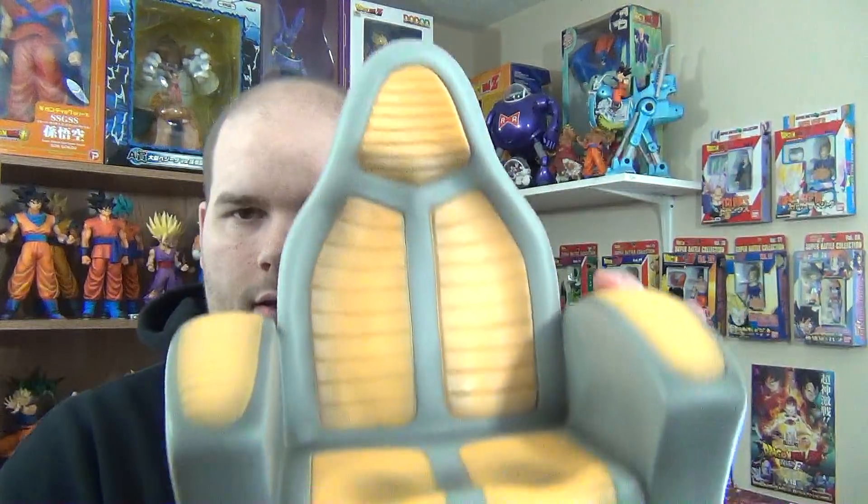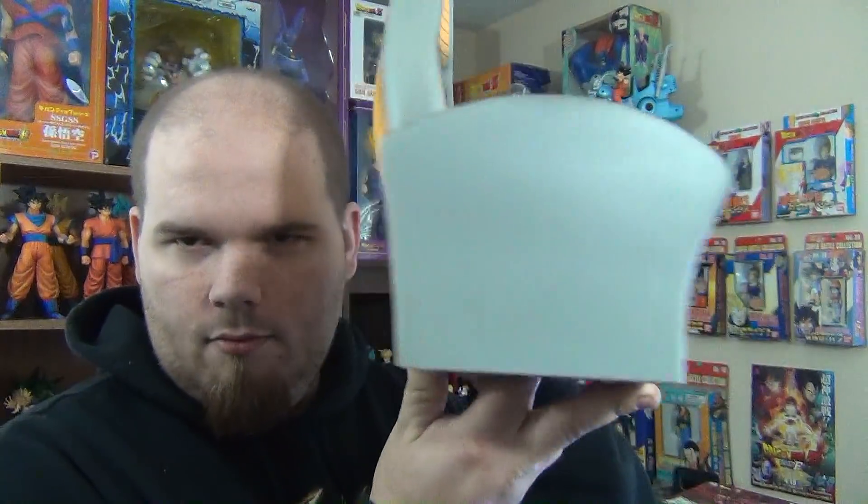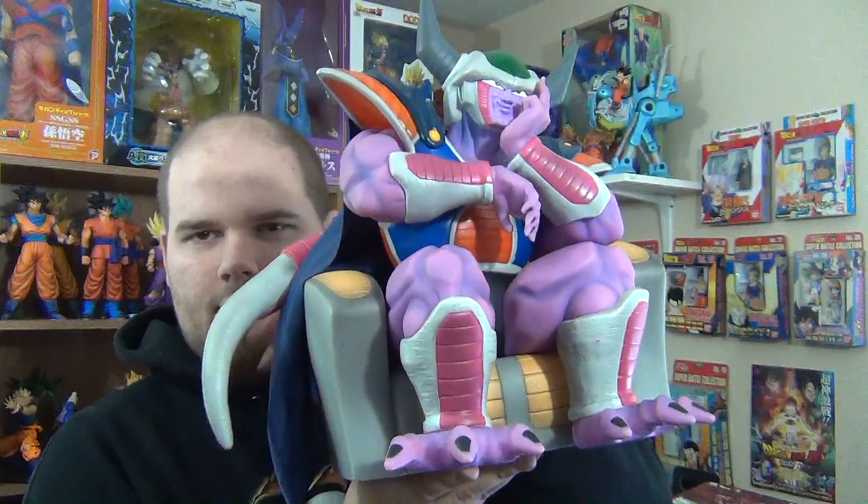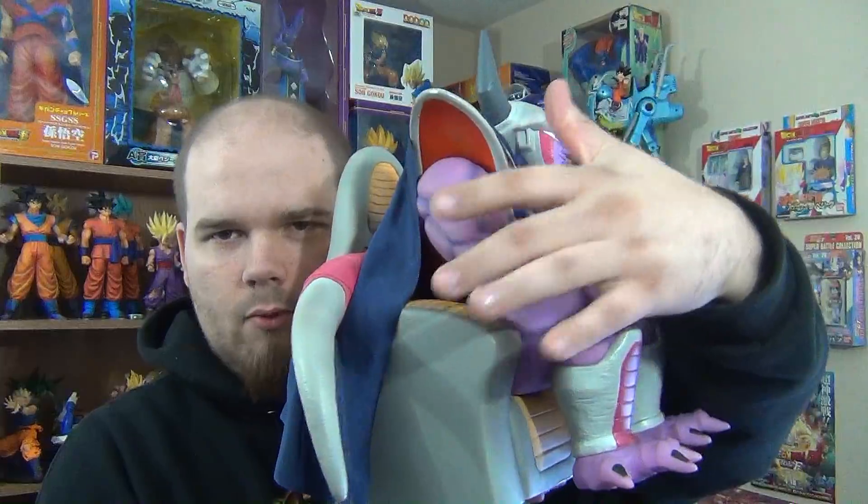There's actually a guy who contacted me on Facebook who has both King Cold and Frieza. I want to see if he's willing to sell Frieza by himself, so hopefully he does. And here is his little throne — I like this pose better with his tail hanging over it and the cape hanging over it as well.